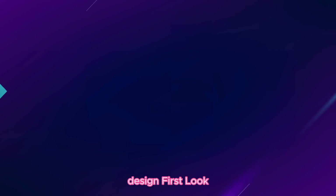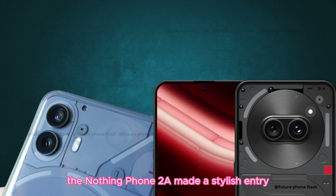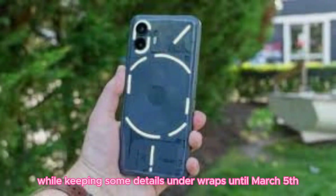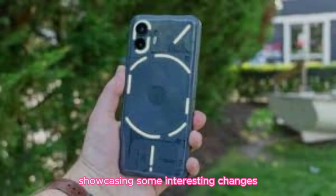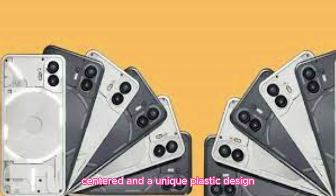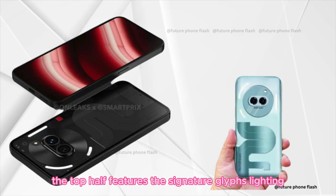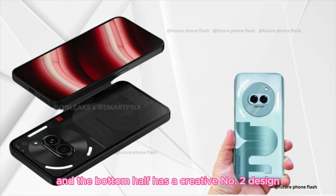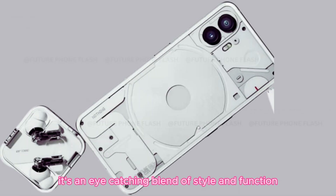Design first look — Mobile World Congress. The Nothing Phone 2A made a stylish entry at the Mobile World Congress in Barcelona. While keeping some details under wraps until March 5th, the design was fully revealed, showcasing interesting changes from its predecessor, the Nothing Phone 2. The phone boasts a fresh look with two rear cameras centered and a unique plastic design, adding a touch of transparency to the sides. The top half features the signature Glyph lighting, and the bottom half has a creative No. 2 design — an eye-catching blend of style and function.